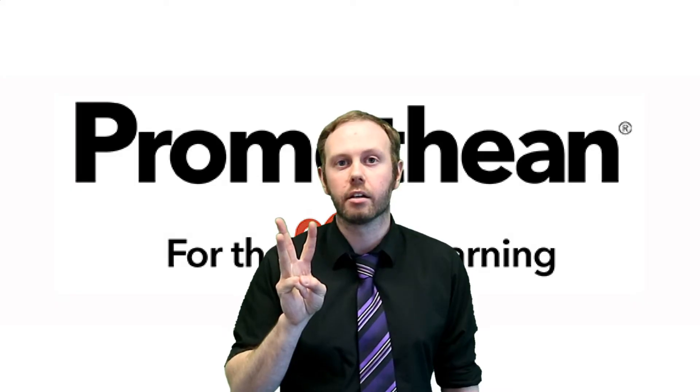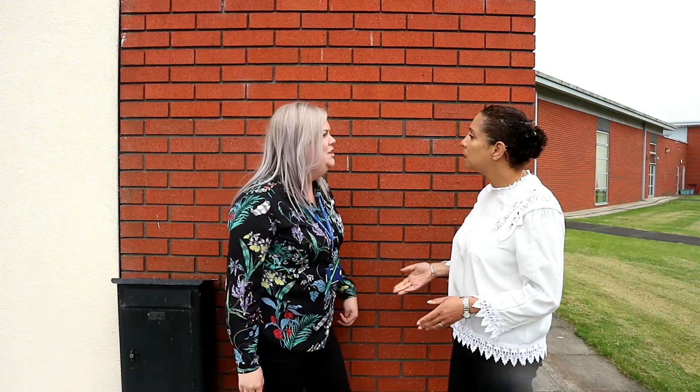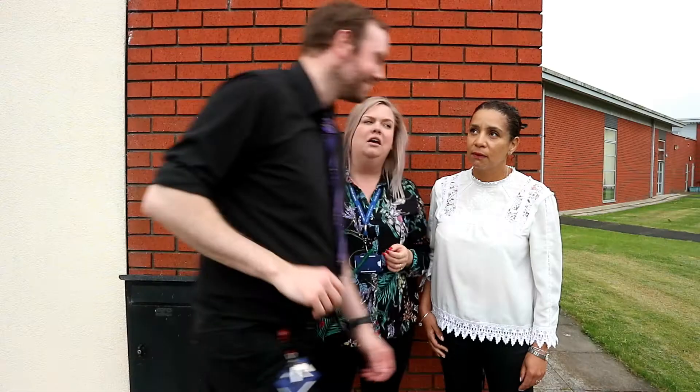Number three: you'll become a bit of a celebrity in your school. Excuse me ladies, I'm just going to go and teach using my fancy new active panel. Oh, you know those active panels are amazing — are they really? Well, hang on a minute, why has he got sunglasses on? It's raining!